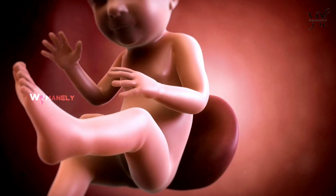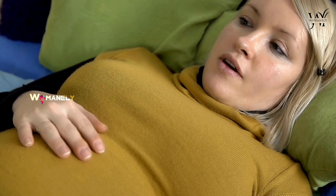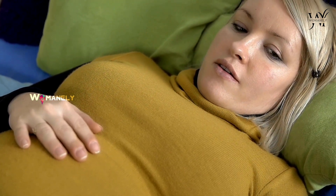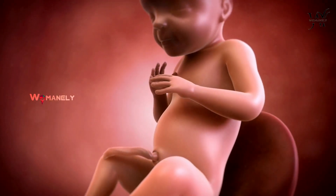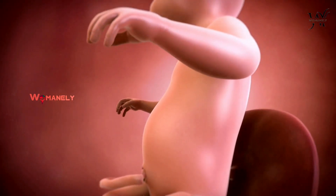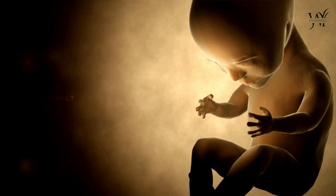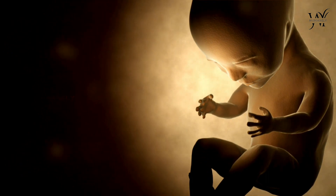Your baby's movements start with uncoordinated flutters and spontaneous startles between 7 and 8 weeks of pregnancy. Around 9 weeks, spaces for the elbow and knee joints appear as the limb buds lengthen. At 10 weeks, the limbs have become less flipper-like and your baby can bend their arms or legs.